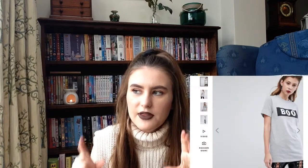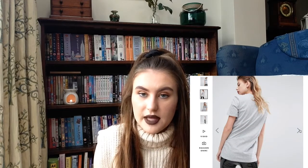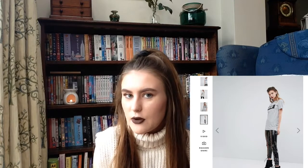I also saw this t-shirt which said 'Boo' on it. I think it's actually part of their Halloween costumes range, for people that don't want to wear a full Halloween costume but want to add a little bit of something. I put that in my basket because it looked quite cool and it was only six pounds because it was reduced. I also need quite a lot of t-shirts — I have some but not that many — so I do like to buy a few more here and there.